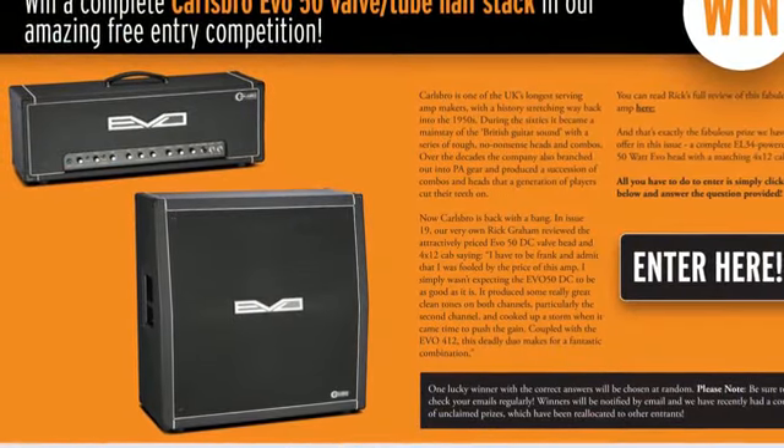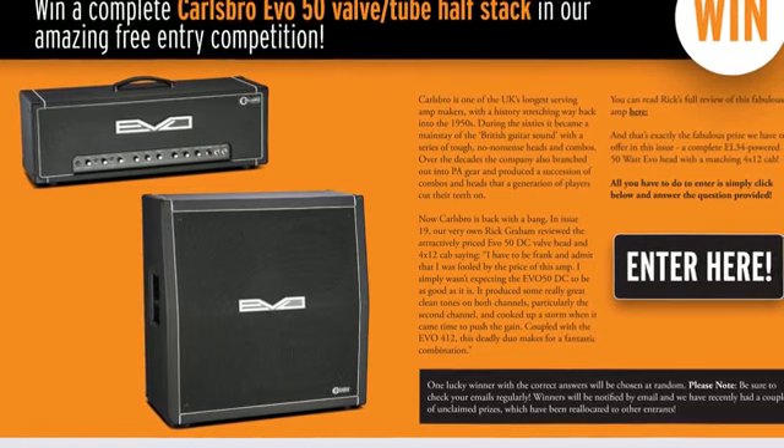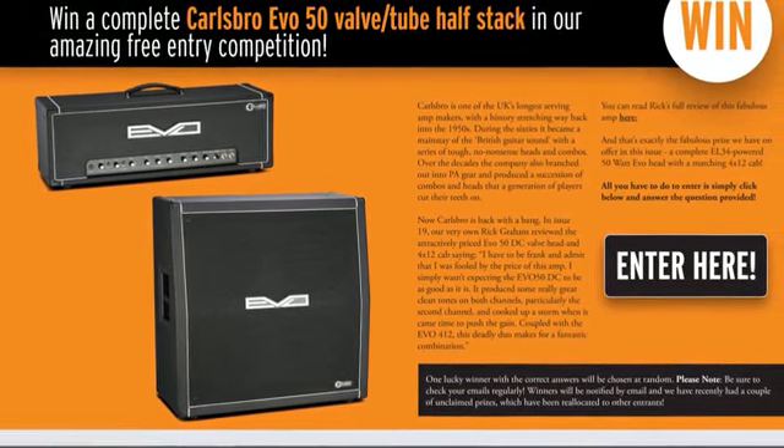Meanwhile, we're giving you the chance to win a fabulous Carlsbro Evo all-tube half-stack in our amazing free-entry competition.